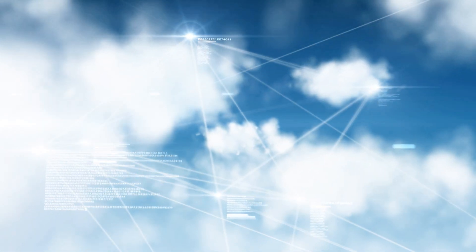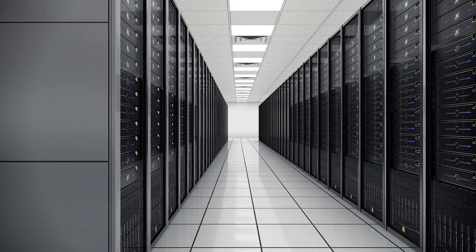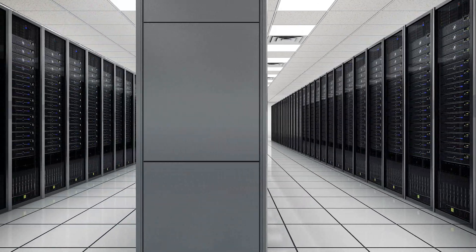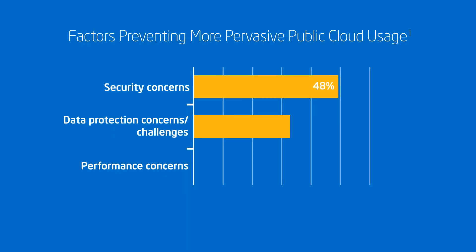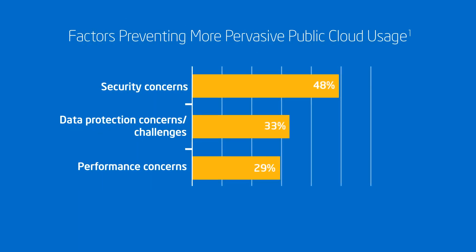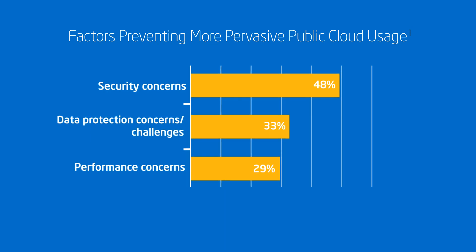Many enterprises are using cloud services to seamlessly extend their data center to scale workloads on demand while controlling costs. However, public cloud utilization has been limited due to lack of confidence — the three biggest concerns being security, data protection, and performance.